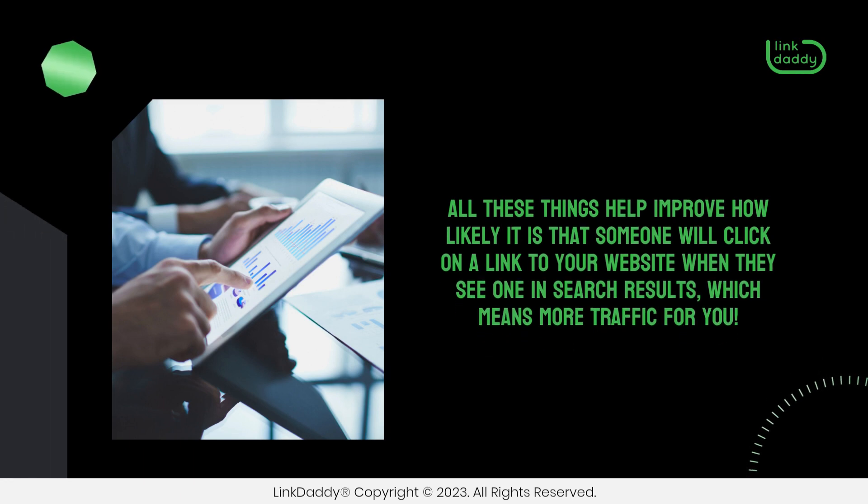All these things help improve how likely it is that someone will click on a link to your website when they see one in search results, which means more traffic for you.